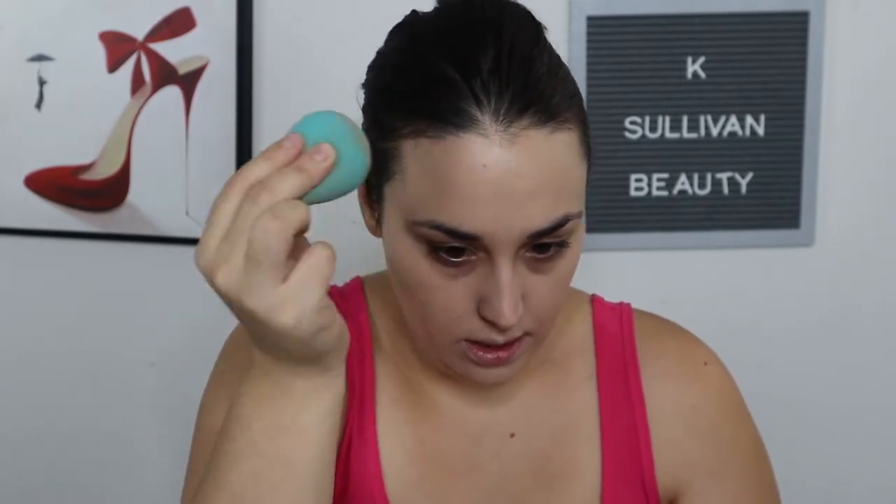It's not a hundred percent full coverage but it does cover a lot of my acne scars enough to where I don't feel super self-conscious about them. I'm gonna take my sponge and add the last of what's on my palette, press it all into the skin, and bring it down the neck a little bit.